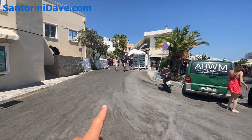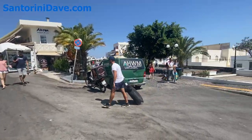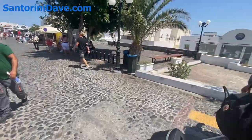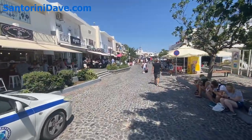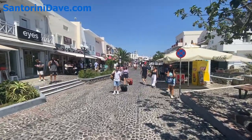Up here is another one of the main thoroughfares that takes you up toward the caldera. Everywhere you'll find people wheeling their suitcases coming and going from and to their rooms. And this is one of the main zones of commerce, sort of the areas away from the caldera here in Fira.